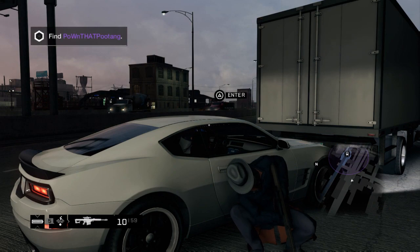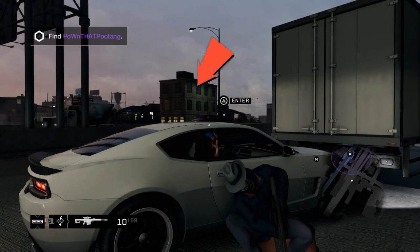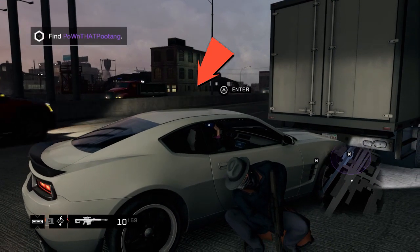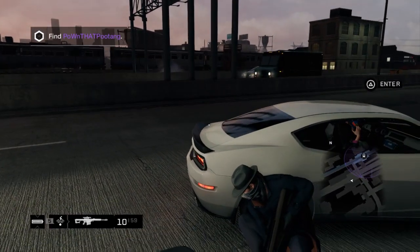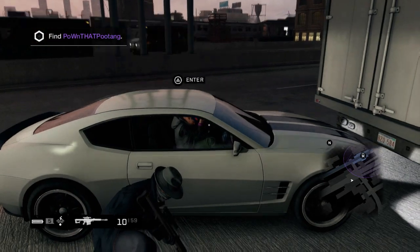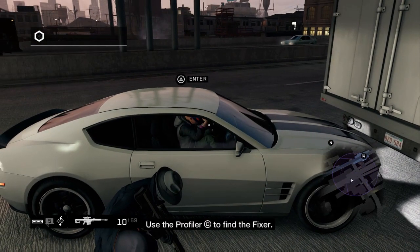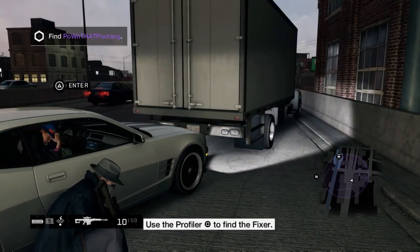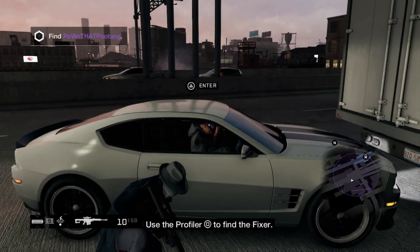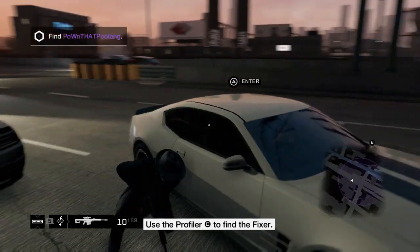The advantage of this area is that there's only one camera inside that building right over there. But if you're hiding behind a car or this giant truck, it can't see you. My target is currently running around trying to find me and he's not really having much luck.